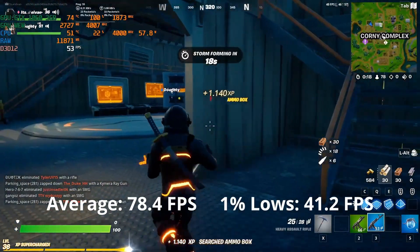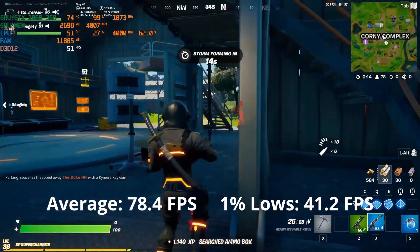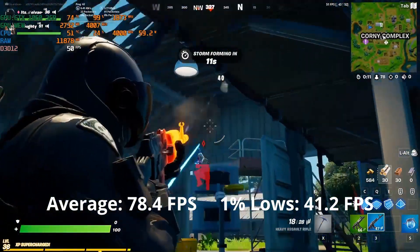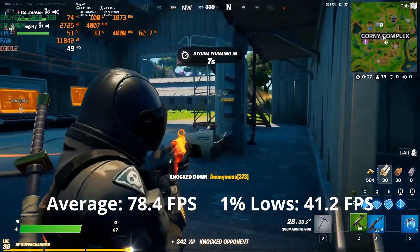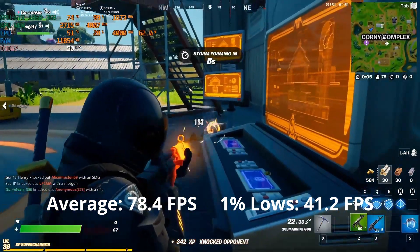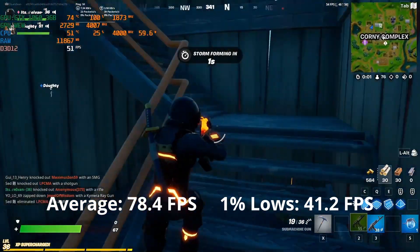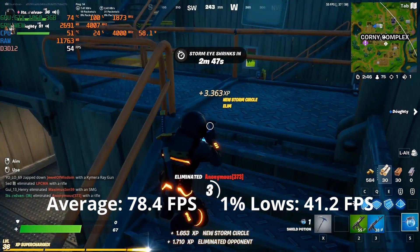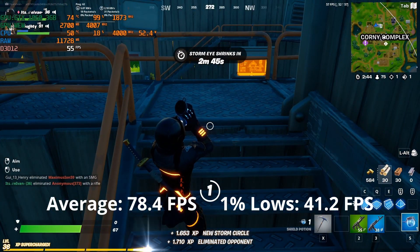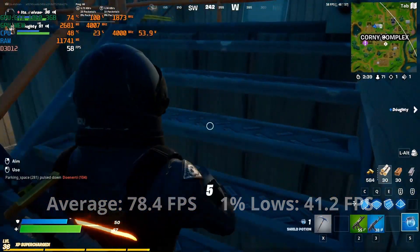Fortnite runs okay with this graphics card at highest settings. It can run the game around 78 FPS but dips below 60 during intense gunfights. Lowering the graphics to competitive settings yields better performance at the cost of graphics quality. So if you're a competitive Fortnite player, this GPU is capable even now in 2021. If you're casual and looking for around 60 FPS at high settings, the GTX 1060 3GB will give you that performance.